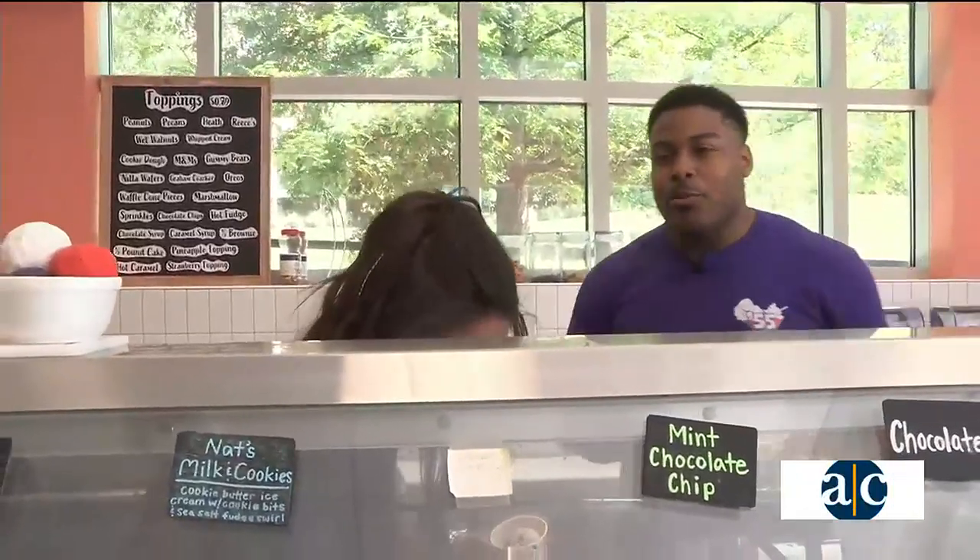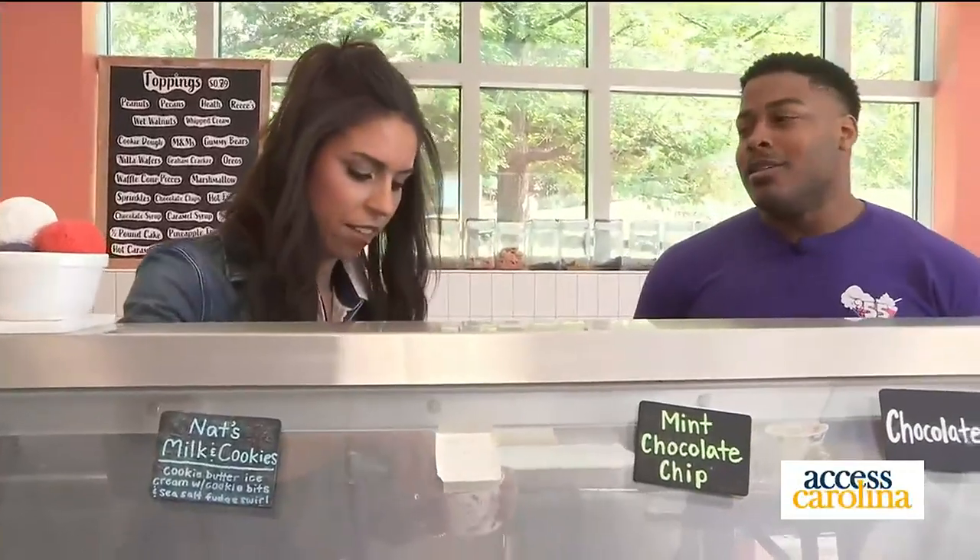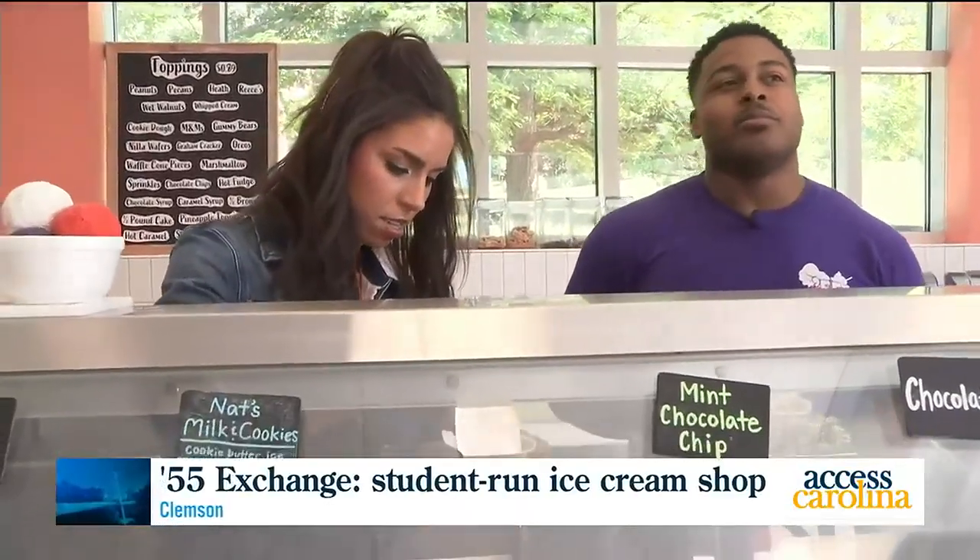I bet they wish you were open! When are you going to reopen? We reopen Monday at 11:30 and we'll be open every day of the summer, 11:30 to 6.